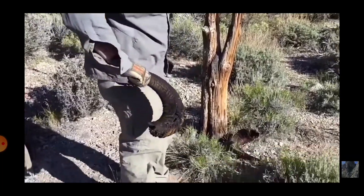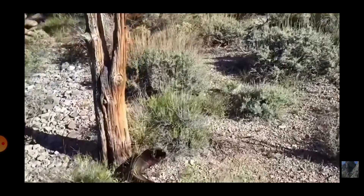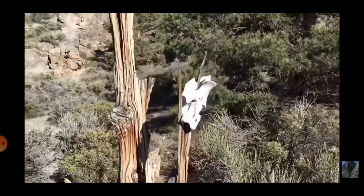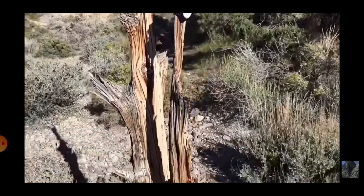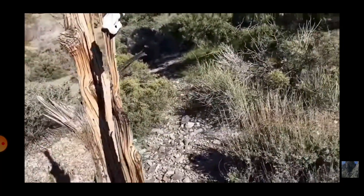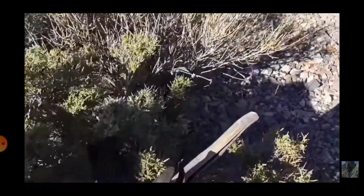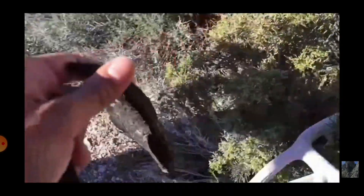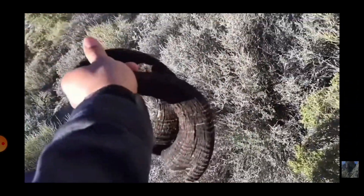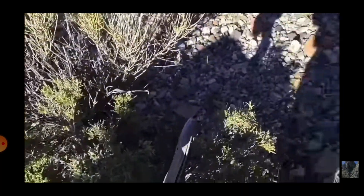Pretty decent size — two of them. And then some bones, invertebrate bones, here on the tree, which is weird. Also, Chris came up on these, in the form of an X under a tree.